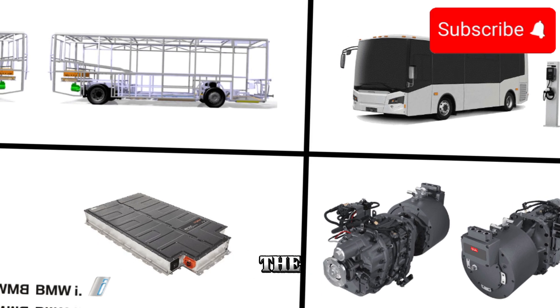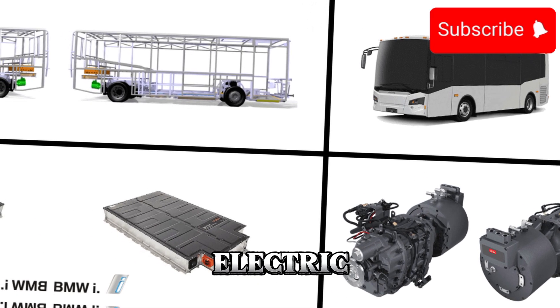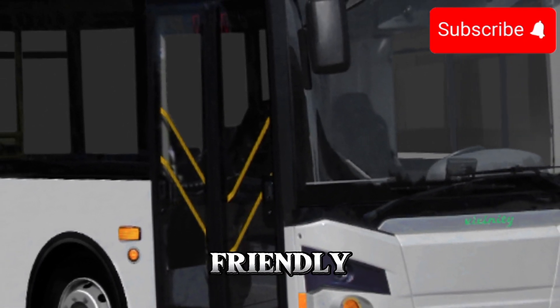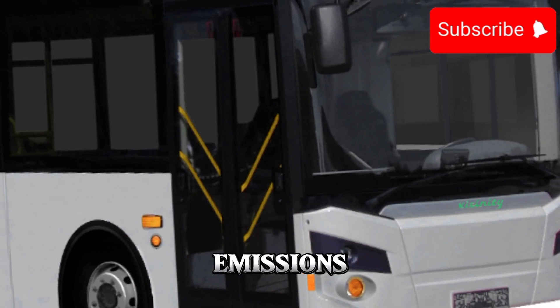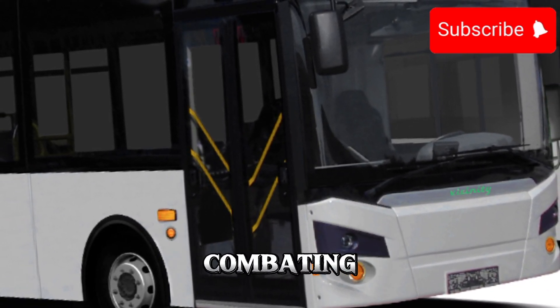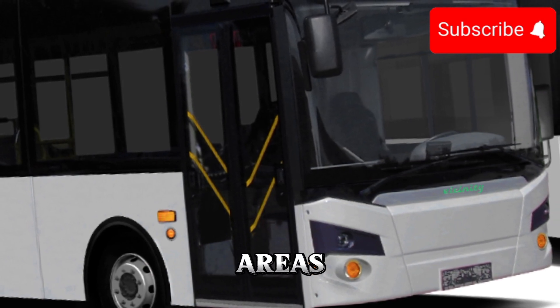Of course, the highlight of the 2025 electric bus is its electric powertrain. Powered by a high-capacity battery pack, this eco-friendly behemoth produces zero emissions, making it an ideal solution for reducing air pollution and combating climate change in urban areas.